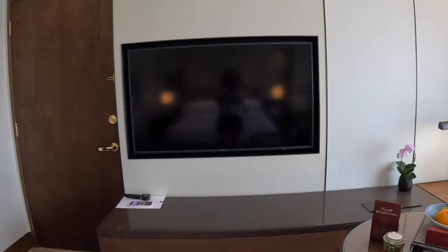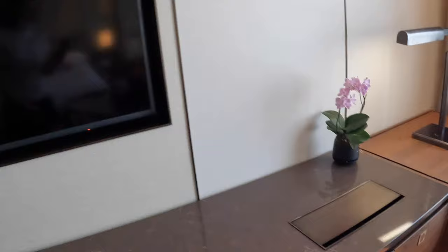Also throughout the room, there is a ton of storage — lots of drawers next to the bed and over here under the TV. Really some space to spread out, unpack if you want to, and have a place for everything.